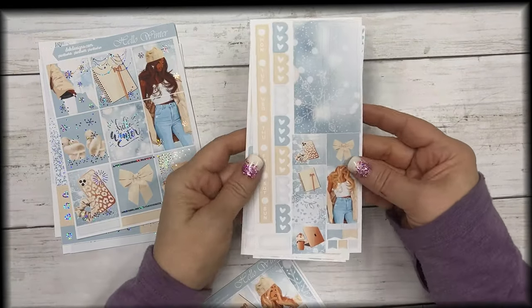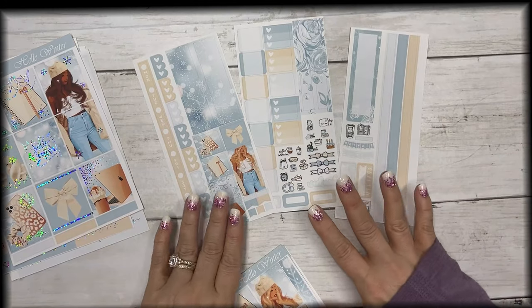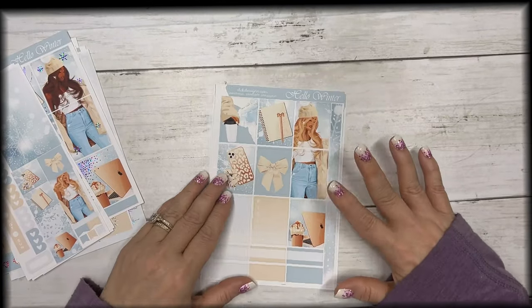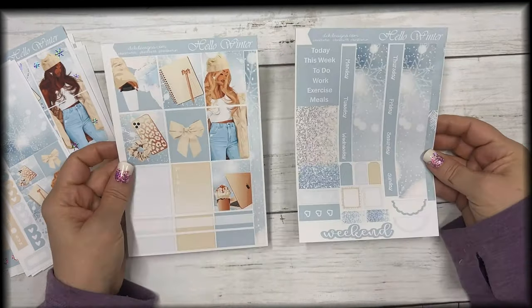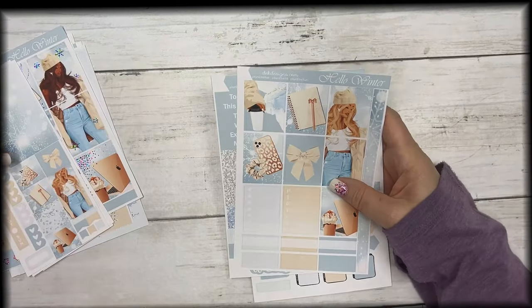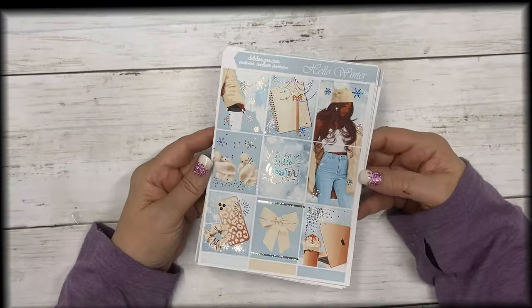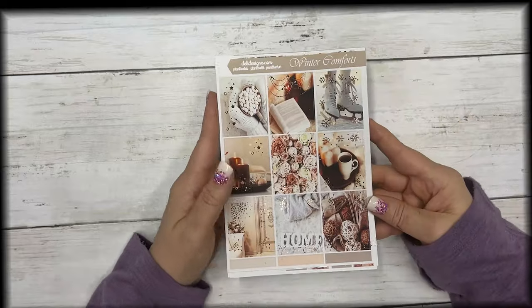This is the matching Hobonichi Weeks kit — it is three sheets. This girl here is the light skin tone, so these are the three sheets for the Hobonichi Weeks and you can get foil on it. Then the Hobonichi Cousin is two sheets, and then your matching journal page. This collection is Hello Winter — if you like it, pick it up today while it's on special: $13 with the silver sparkle foil.